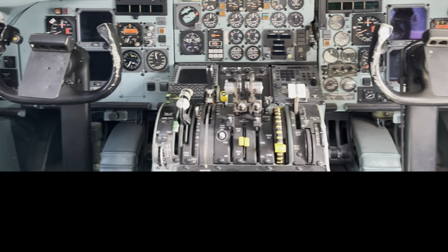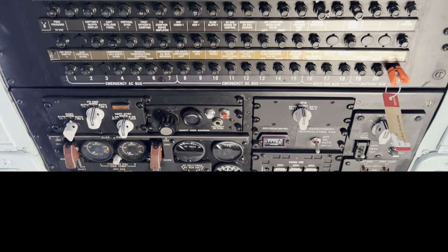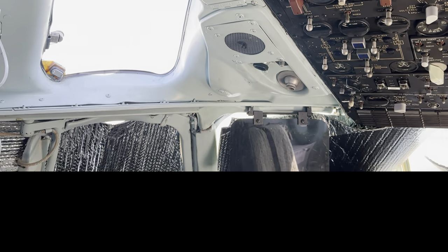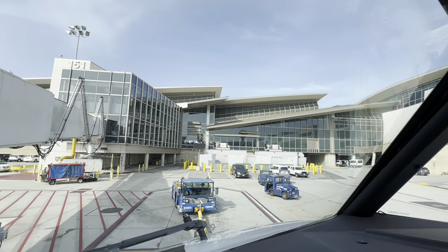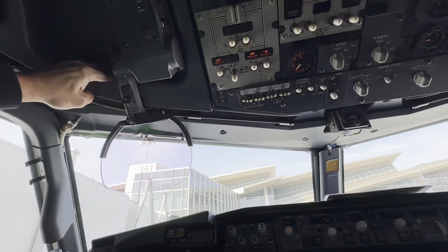The MD-80 also has that cutout — here it is from the inside, on the left and right side, right above the captain and first officer. This is called a sextant port. Back in the old days, aircraft were not as sophisticated as they are now — no heavy avionics equipment with GPS. If pilots lost all power or navigational systems, they could still navigate via the stars using celestial navigation, back to old-school maritime methods. As long as they had their onboard compass, charts, and could look at the stars, they could figure it out. These ports are remnants of the past.